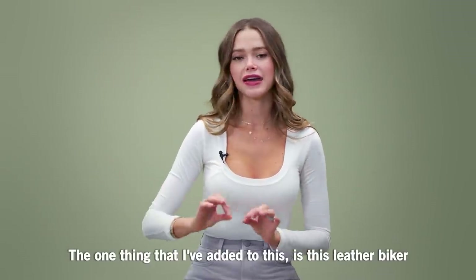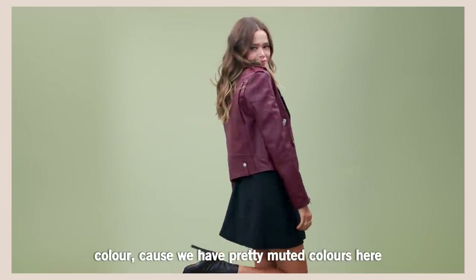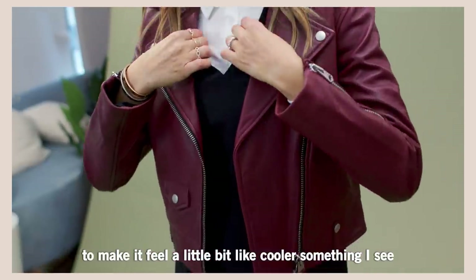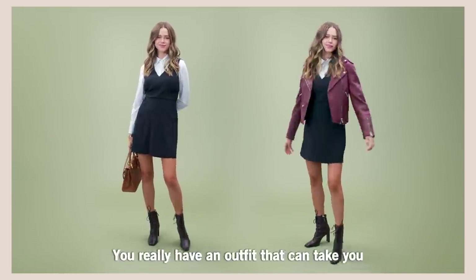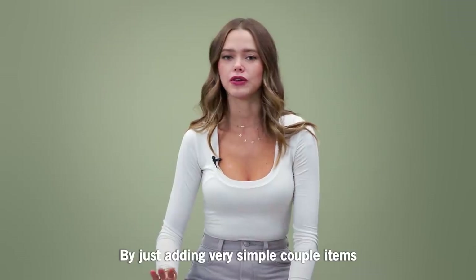The one thing that I've added is this leather biker jacket, and I actually wanted to play a little bit with color because we have pretty muted, basic, and neutral colors here. I added this burgundy leather jacket to make it feel a little bit cooler — something like going out for a drink with my girlfriends. You really have an outfit that can take you from day to night by just adding a very simple couple of items.